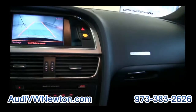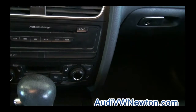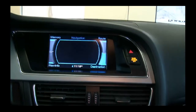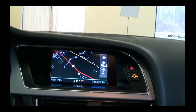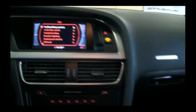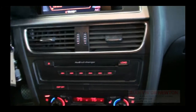You have your backup camera and all your controls are right here, and of course your navigation. You can also adjust many systems. It has keyless start, and of course you can put the key into the mechanism if you wish.